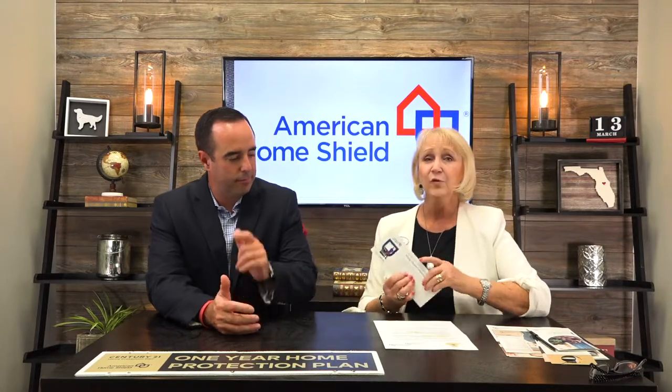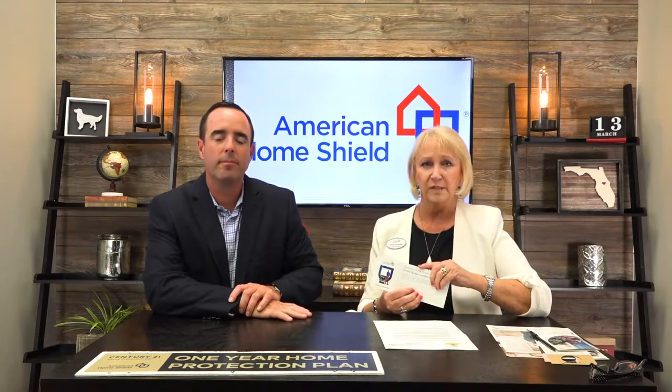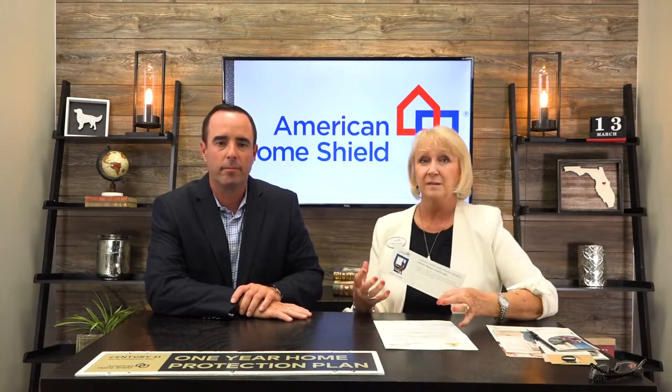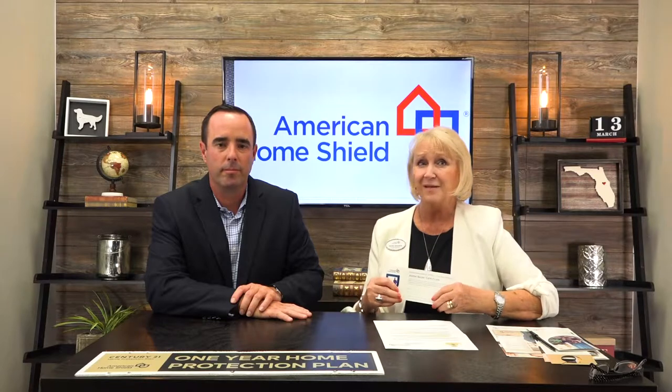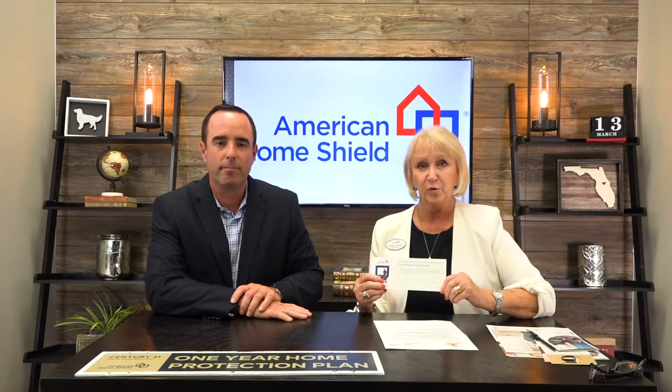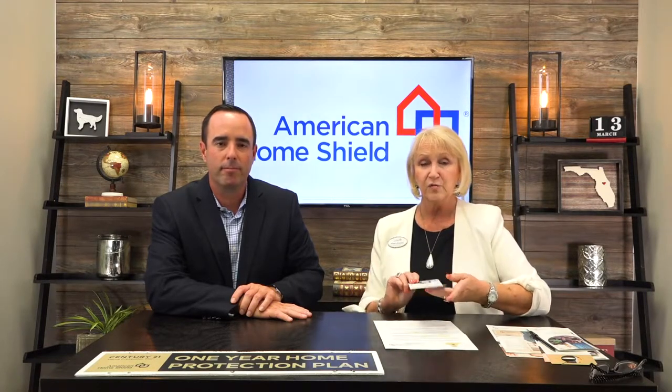If you ever personally buy a warranty for a customer — sometimes as realtors you do, maybe it's your closing gift or something goes wrong and you can save the deal by making sure they have a warranty and you're paying for it — I have gift certificates for you to give to those buyers. I've got those in your office, and if you need more just let me know.